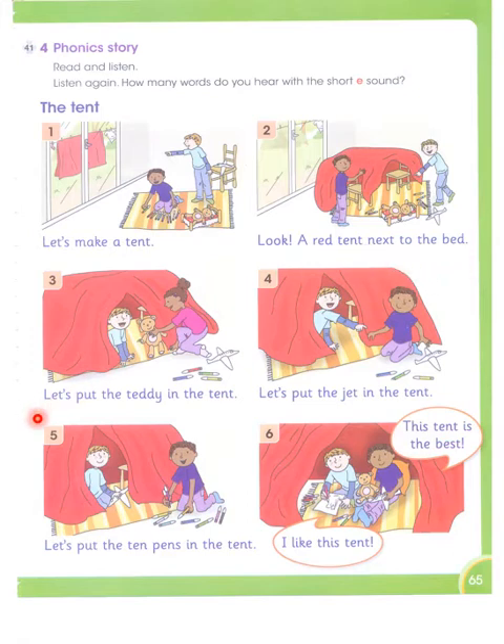Let's put the teddy in the tent. 'Let' is one word, 'teddy' is the second word, and 'tent' is the third word. We have three words here having the short sound of E. Let's put the jet in the tent — 'jet' and 'tent' both have the short sound of E.